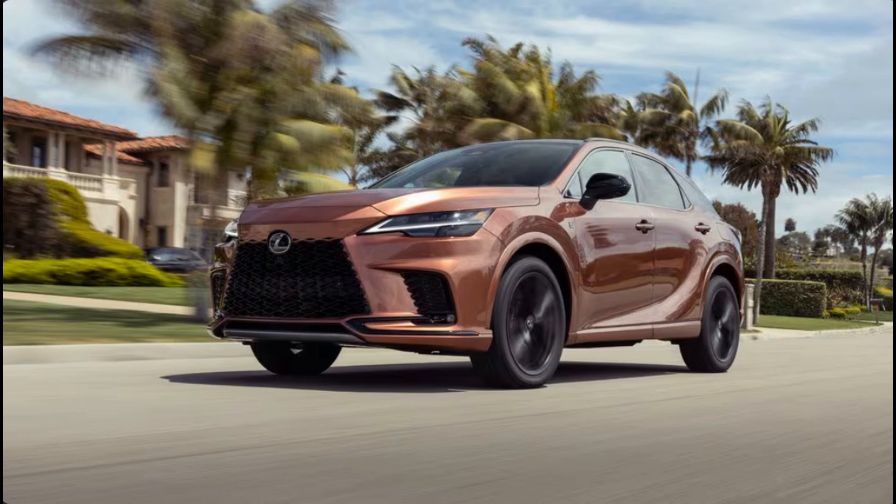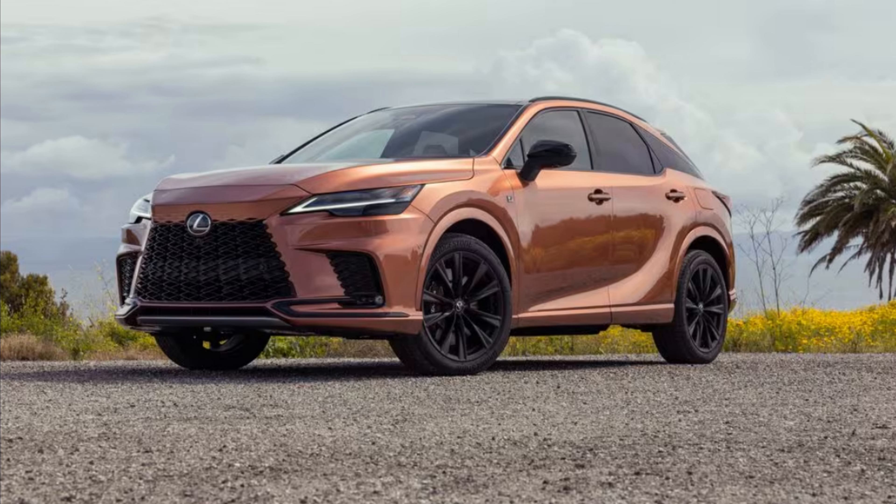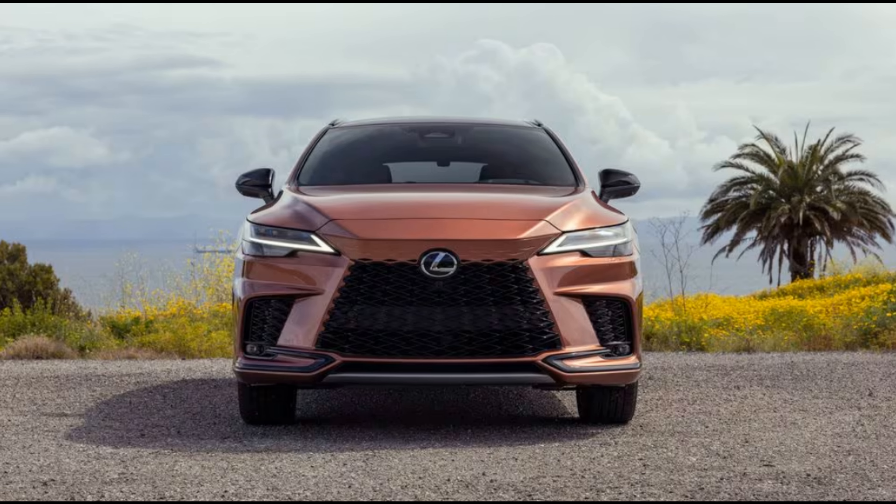Its pairing with the sportiest RX makes sense, too. The RX 500h Hybrid combines a turbocharged 2.4-liter inline-four with a bevy of electric motors to produce a combined 366 horsepower.